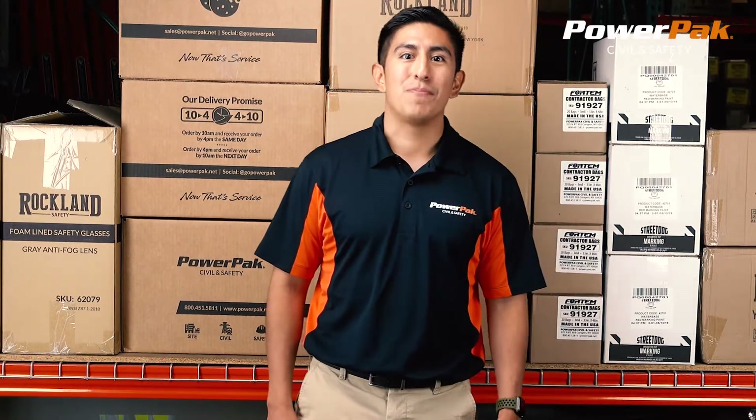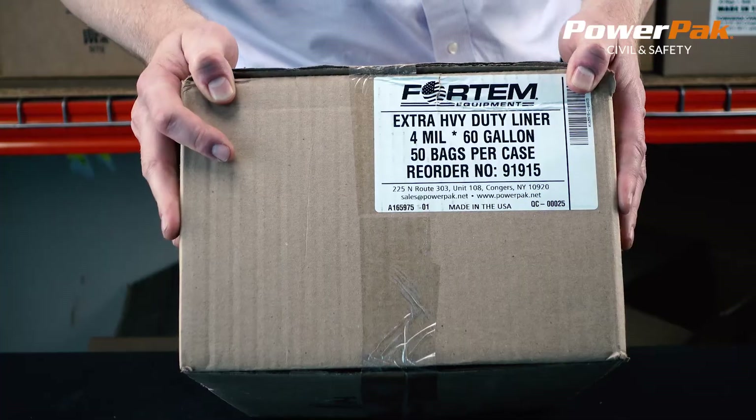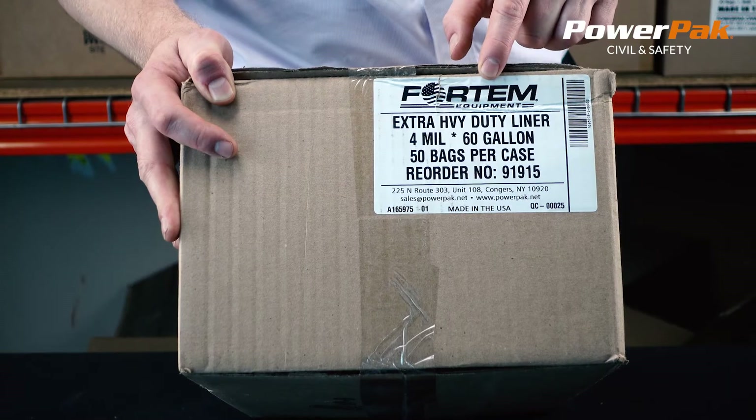Hi, my name is Jordan and I work with PowerPak Civil and Safety. Today we are going to look at the Fordham Heavy Duty Can Liner.